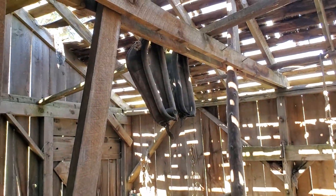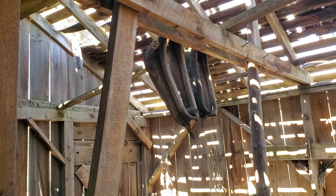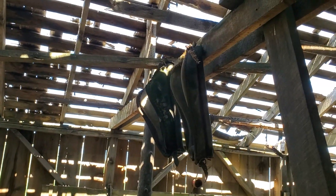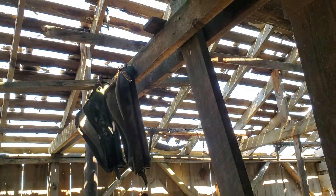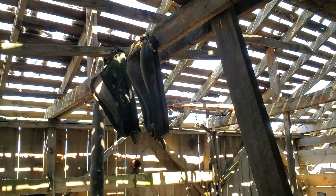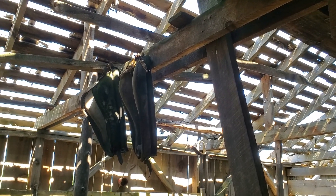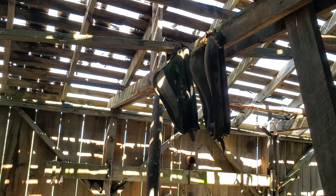Look at the old hames up there — they go over the horse's neck. Those collars go over a horse's neck and then there's a piece called hames that went up and around those. They're made for teams pulling wagons.